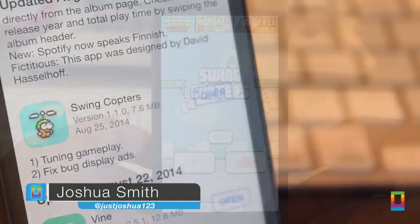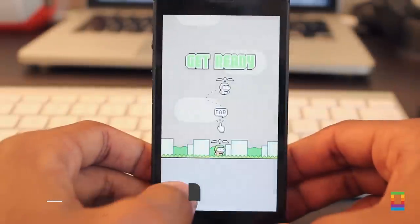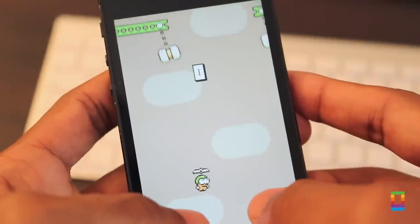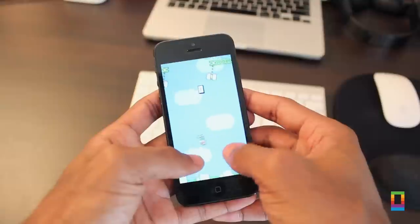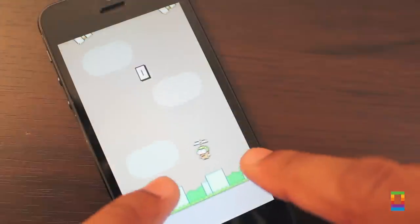The developer behind the hit app Flappy Bird is back with a new challenge called Swing Copters. A new update has already been pushed, making it slightly easier to tackle. The app features the same design and graphics of Flappy Bird, but with new gameplay, as you tap to help a character fly through openings and avoid swinging barriers.